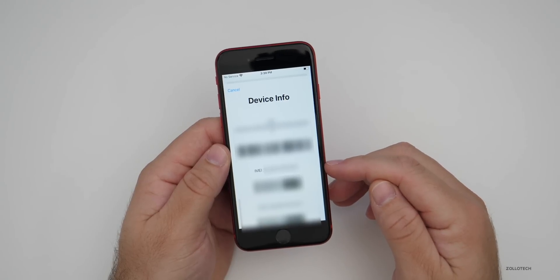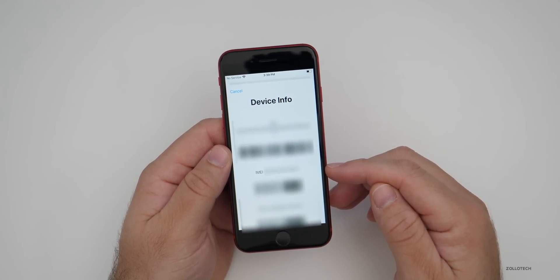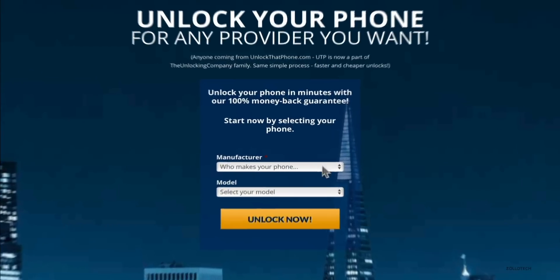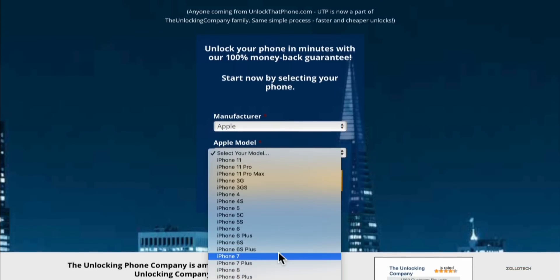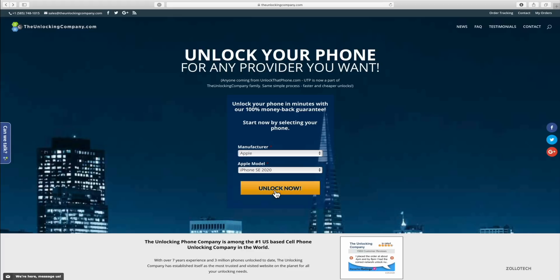We need to take the IMEI number and then go over to the unlocking company dot com. Once we're there, we need to select our manufacturer — we'll click the button and then click on Apple. Then we'll select the model, and in this case it's iPhone SE 2020 since it's the new one. We'll click on that and then click on unlock.